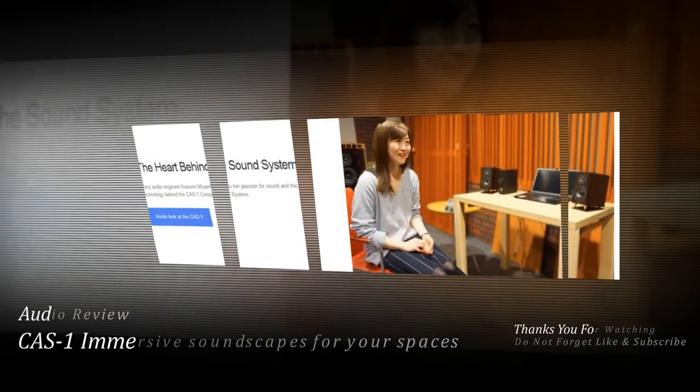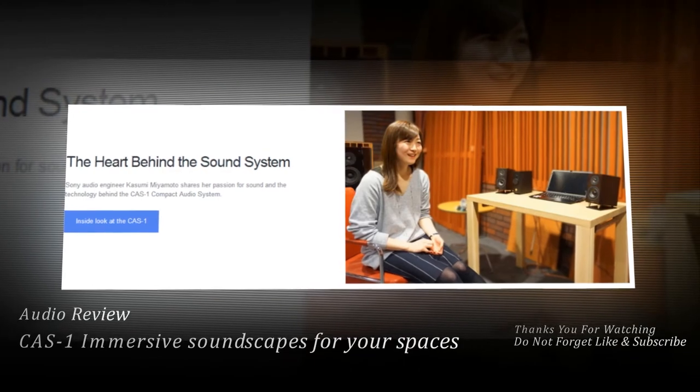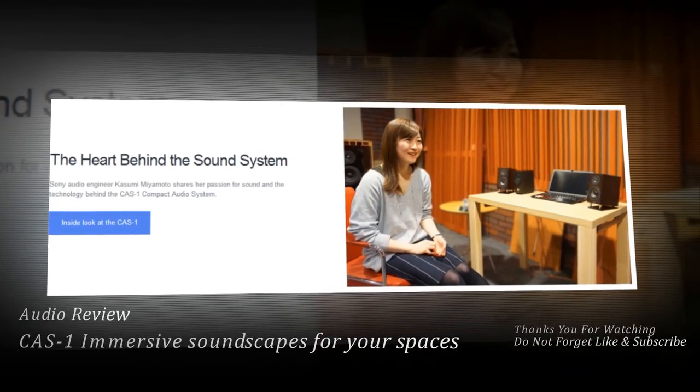The heart behind the sound system. Sony audio engineer Kazumi Miyamoto shares her passion for sound and the technology behind the Ka-1 Compact Audio system.